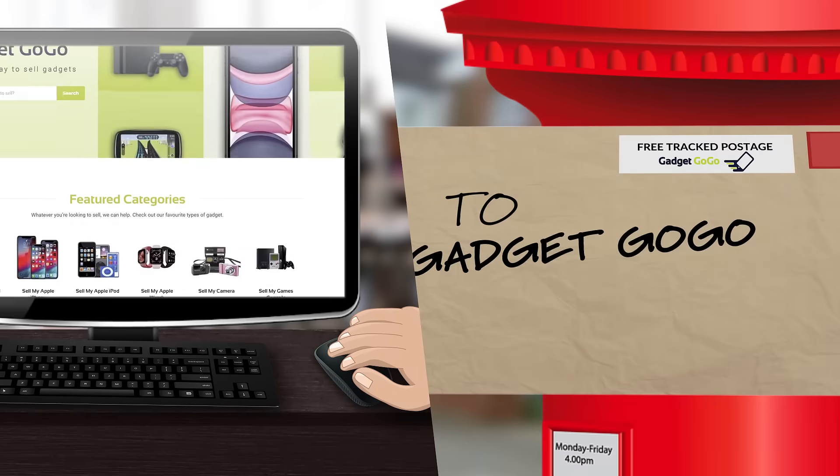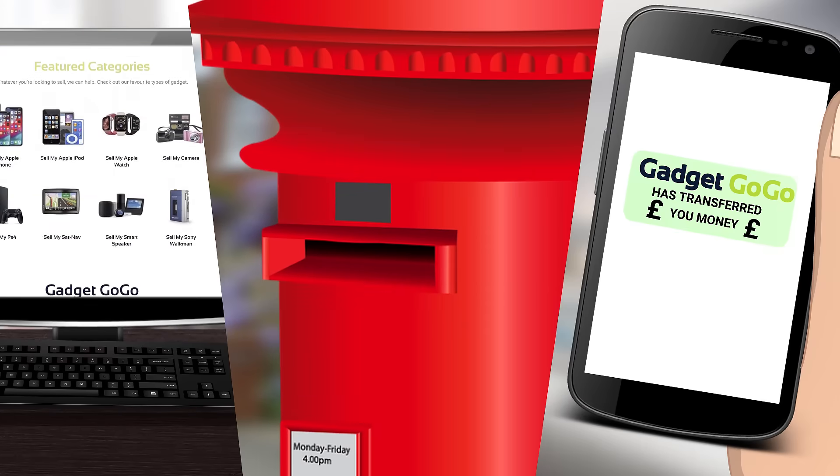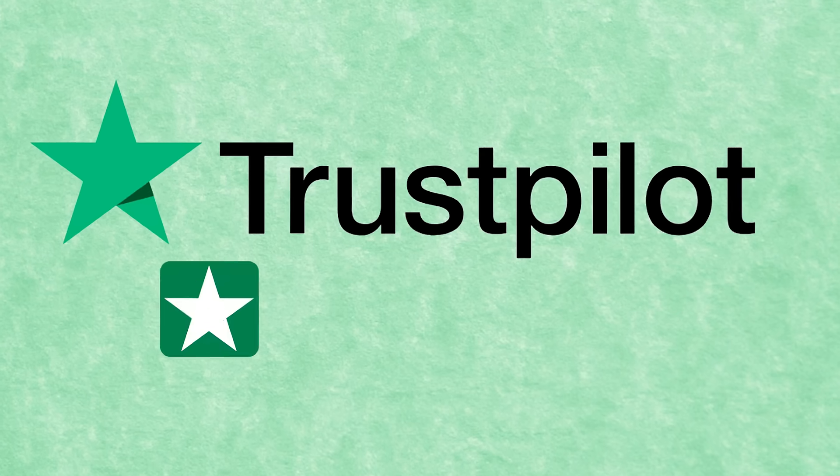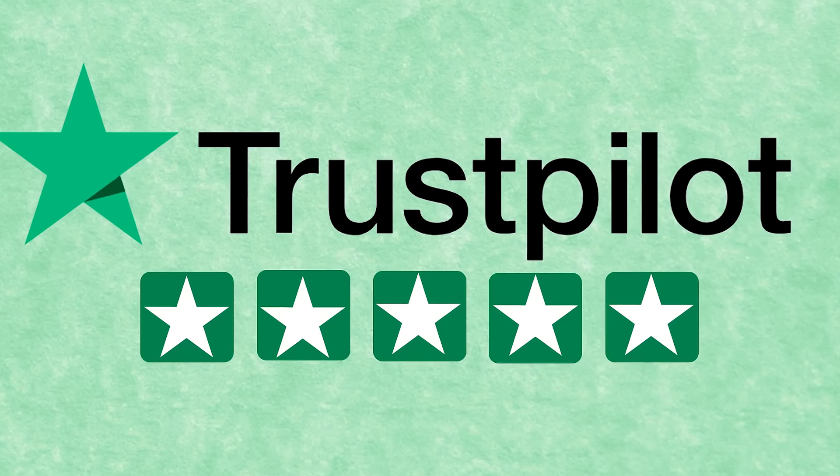Get an instant quote, a free tracked postage label, and quick 48-hour payments. We buy everything from old cameras to new smartwatches. We're rated five stars on Trustpilot, so you know you're in safe hands.